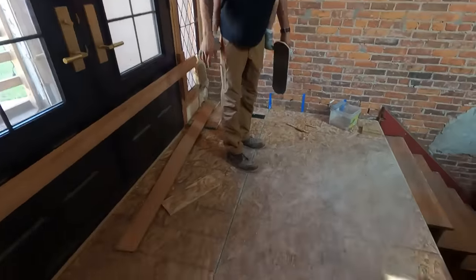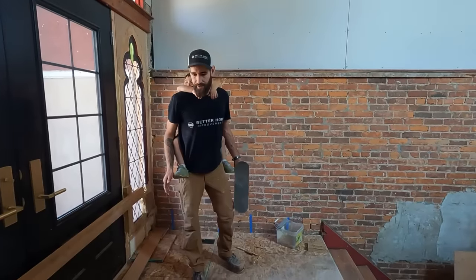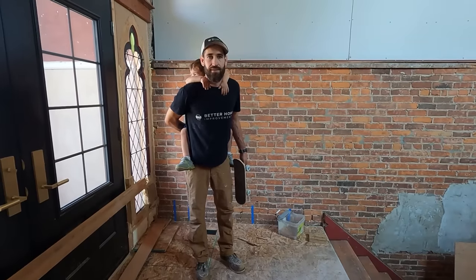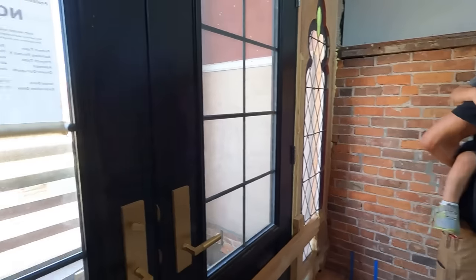Right here on this floor is where we're going to put the beautiful tile that Tori's been working on — penny tile with a border and incorporated lettering that says 'School District Number Five,' which is right on the front of the building outside on a cement plaque that's been there since the school was built.